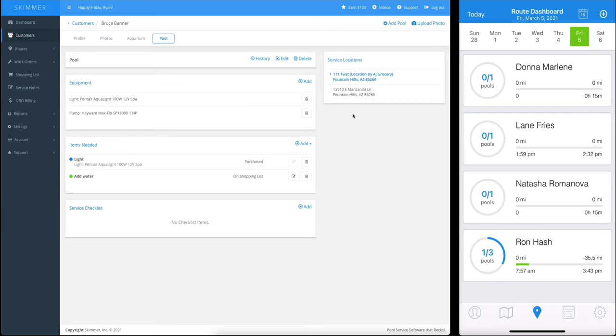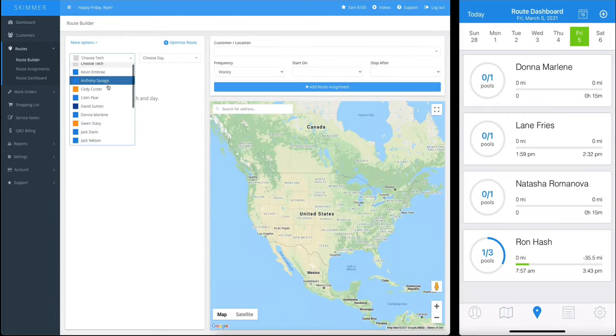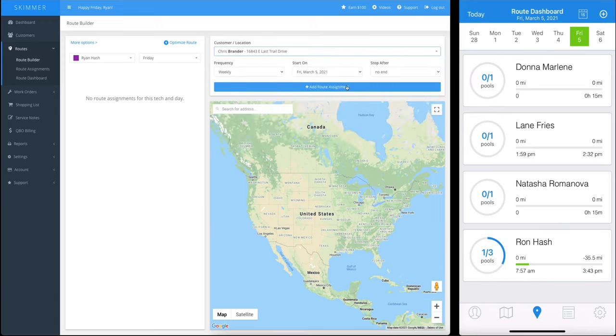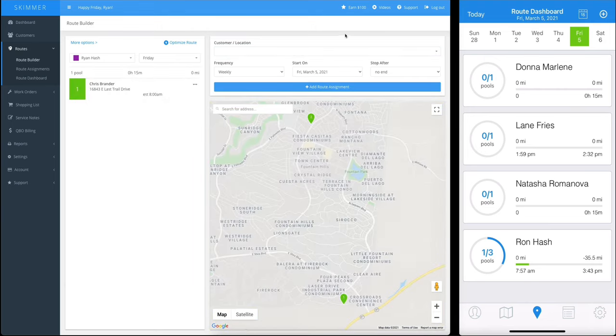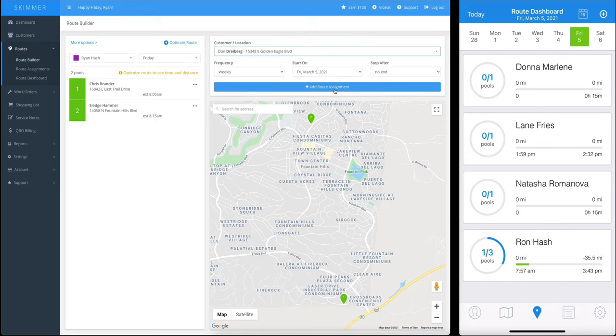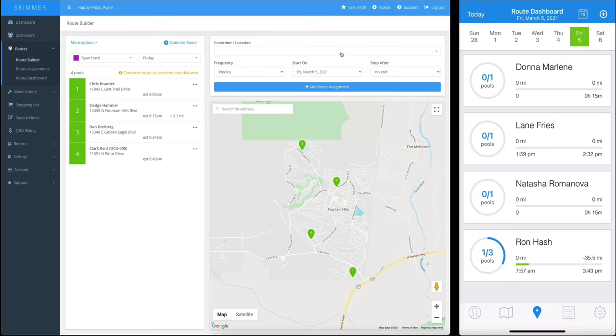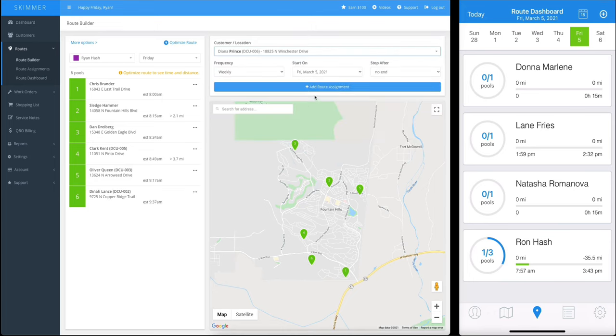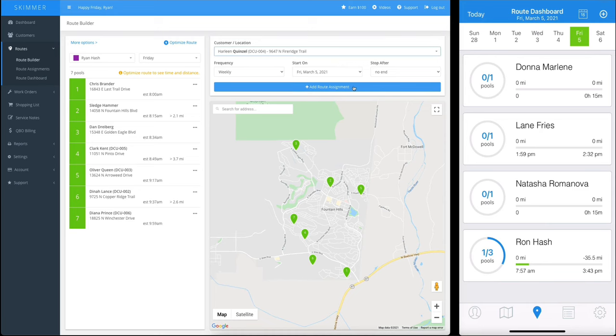Now that you have some information about your customers, how do you start servicing their pool? That starts with creating routes, so we'll show you how you can do that on the web. We'll go to routes and then route builder. We've identified an employee that doesn't have a route for today, so we're going to create it. I click the dropdown list and I can see all my customers and pick the ones I want to add to this route. I've created a route and assigned the same basic information to each — weekly frequency, starting today, with no stop date currently.